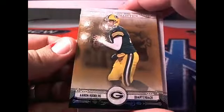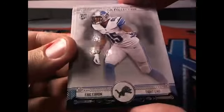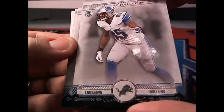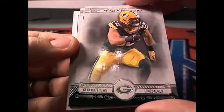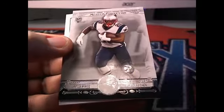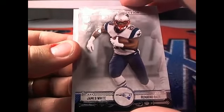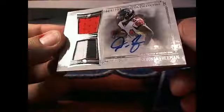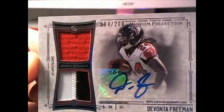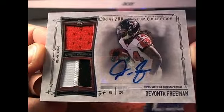All right, first up — Mr. Aaron Rodgers, Green Bay Packers, coming out to Jeffrey D. That is not numbered. And there's Eric Ebron, Detroit Lions, coming out to Detroit Lions owner Zach P. Here we have a Clay Matthews, once again Green Bay Packers, Jeffrey D, coming out to you. And there's James White, New England Patriots, current champ Josh M — coming out to you. Oh nice — patch jersey auto, 84 of 200, Mr. Devonta Freeman, Atlanta Falcons. Looks like he's the starting running back now, the main man down there in the ATL.